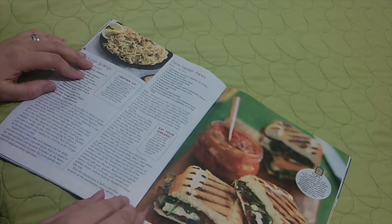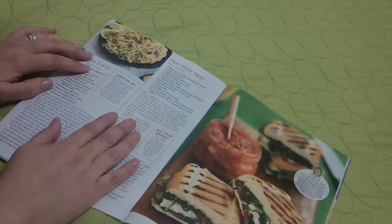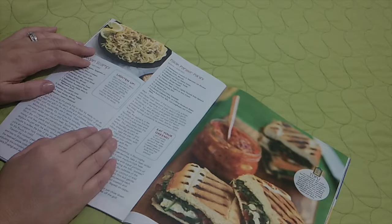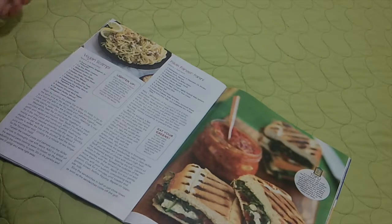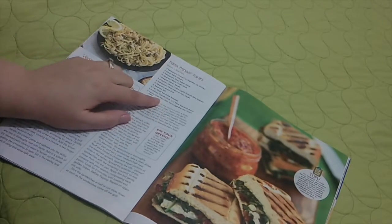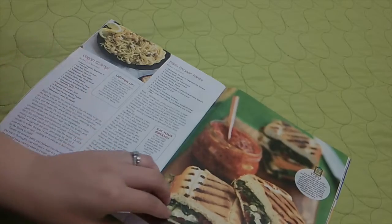Palak paneer panini. What's in that? Three tablespoons coconut or vegetable oil divided, two cloves of garlic minced — that's a lot of garlic — two tablespoons diced yellow onion, half a teaspoon of whole cumin seeds, one teaspoon of garam masala, five to six ounces (about four cups) lightly packed baby spinach, two tablespoons plain yogurt or sour cream — you can get vegan sour cream — half a teaspoon of lemon zest, half a teaspoon of salt, quarter cup sliced sun-dried tomatoes, three ciabatta rolls or six slices sandwich bread, and seven ounces extra-firm tofu cut lengthwise into half-inch slabs. It looks delicious.